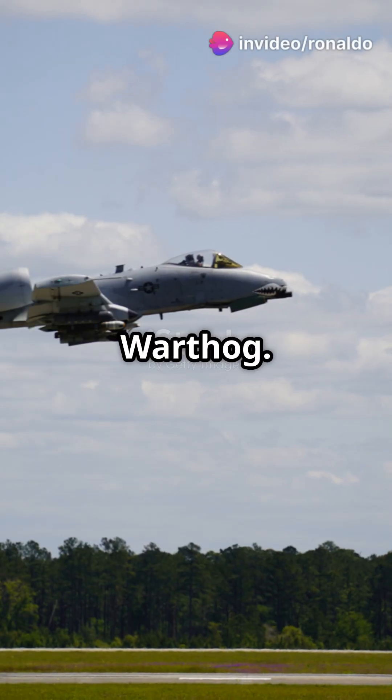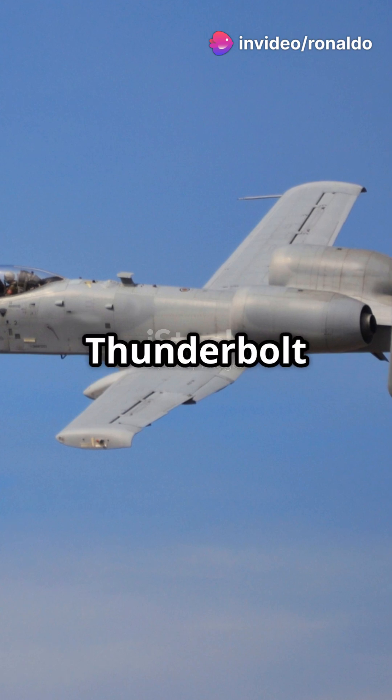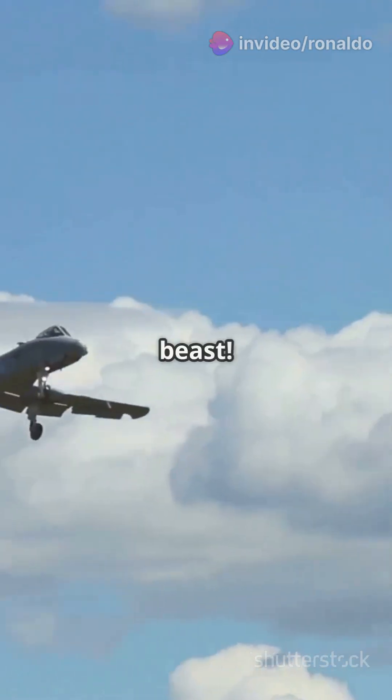This is why you need the A-10 Warthog. It's not just a plane, it's a flying tank. The A-10C Thunderbolt 2, or Warthog, is a beast.